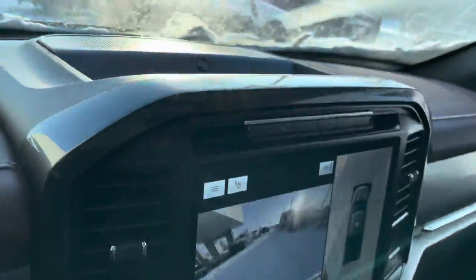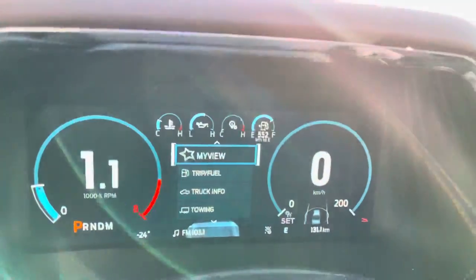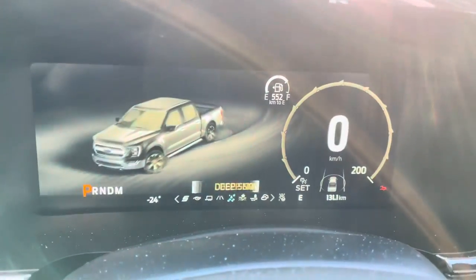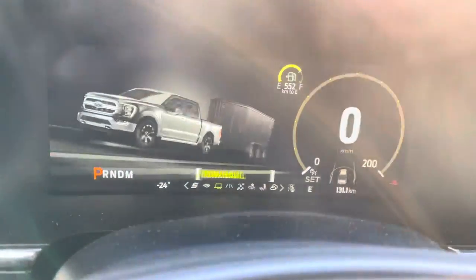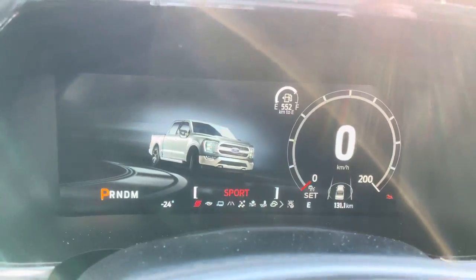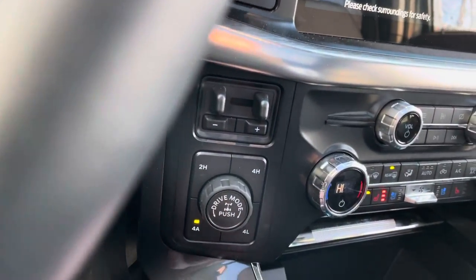The Bang & Olsen system also has a storage cubby up top. You get a really cool full digital display cluster with all your different driving modes: normal, slippery, deep snow/sand, mud ruts, and rock crawl — perfect for days like today. Going the other way you have normal, tow/haul, eco mode, and sport mode, which gives you cool black and red gauges and puts you in four-auto for optimal traction.